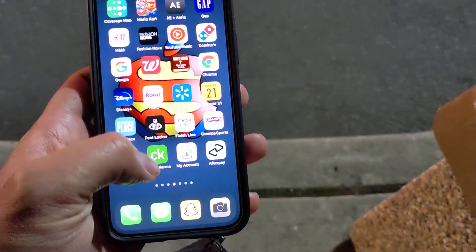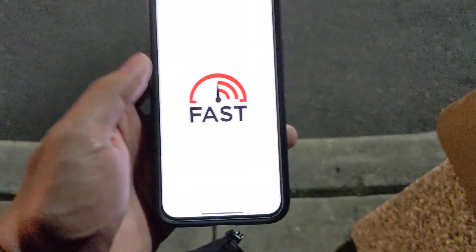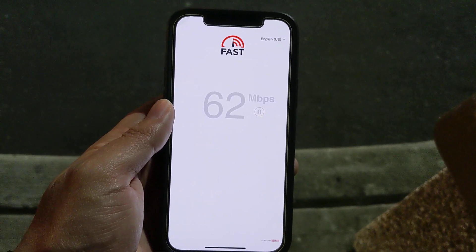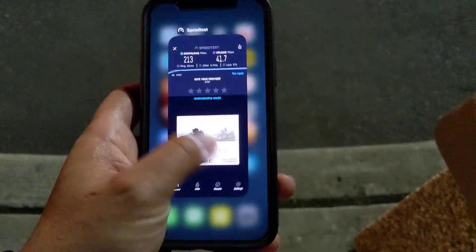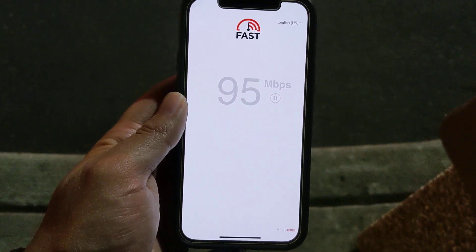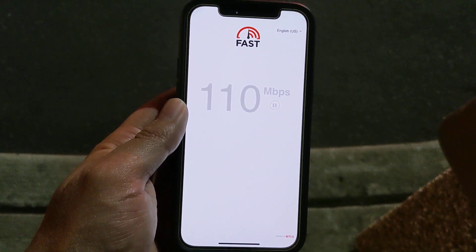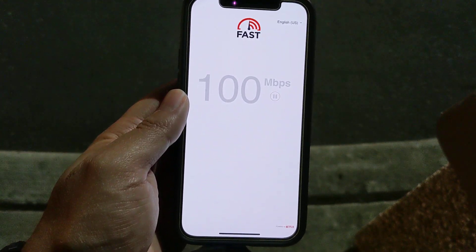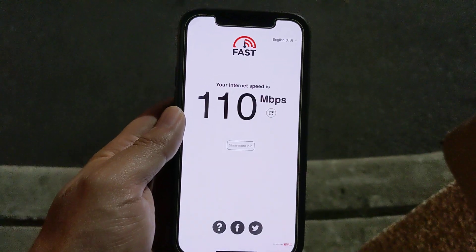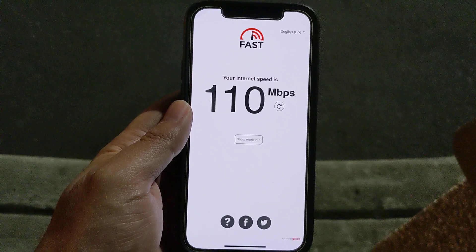Let's do one more speed test on fast.com. I got ice cream right there and it's melting. 60 on the first run — let's close it because I think it's not recognizing I'm on low-band 5G. There we go, we got 100 this time. 110 — still excellent speeds. You can play anything with 110 on fast.com. Like, comment, and subscribe — it helps out the channel a lot. Thank you for watching.